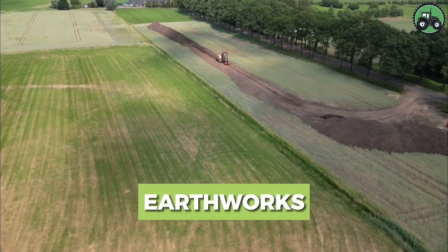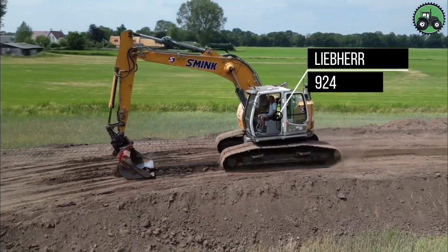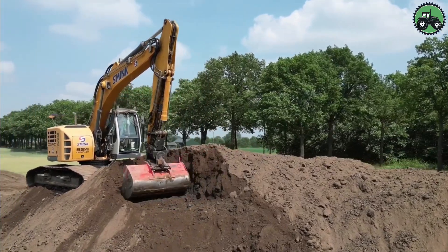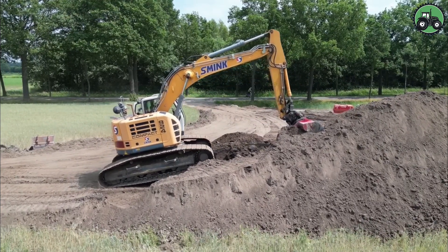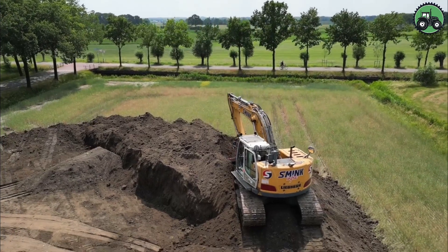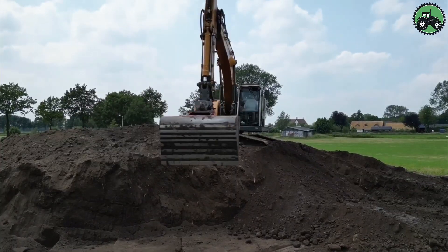Discover the world of earthworks with the Liebherr 924 excavator taking center stage. Earthworks encompass a wide range of work including excavation, grading and site redevelopment, which are essential for laying the foundations for a variety of projects. The Liebherr 924 is known for its exceptional power and precision control, making it the preferred choice for a wide range of earth-moving jobs.